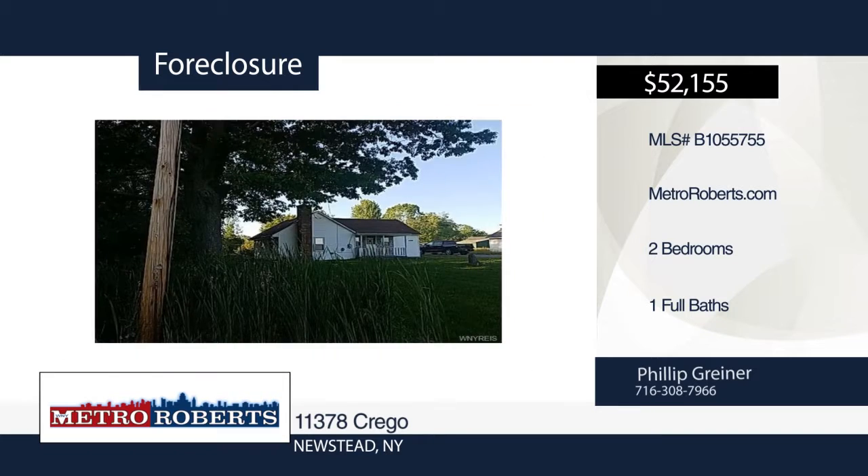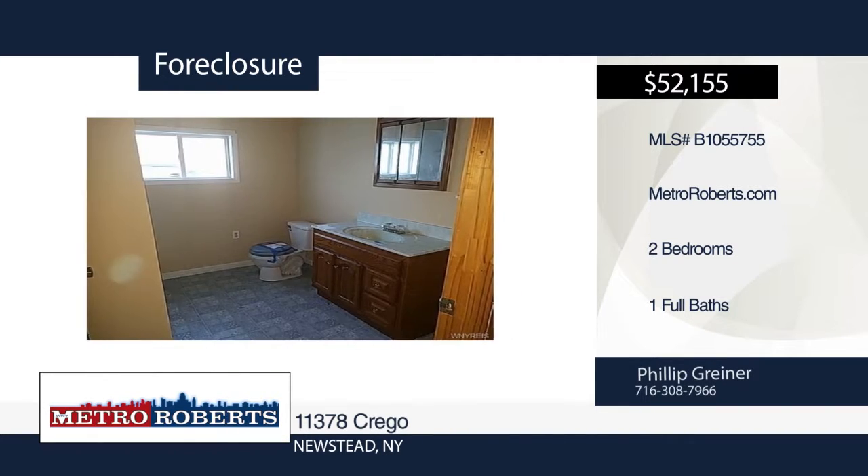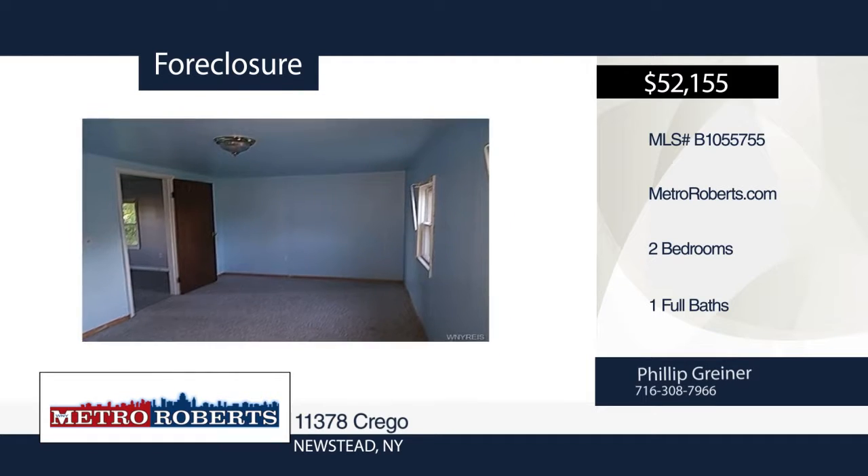This charming ranch has two bedrooms and one bath and is ready and waiting for you. It offers spacious rooms and a covered front porch. Don't miss out. Make it yours with a call to Metro Roberts REO.